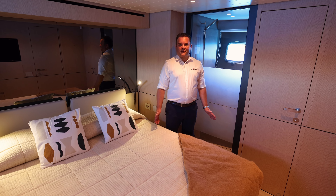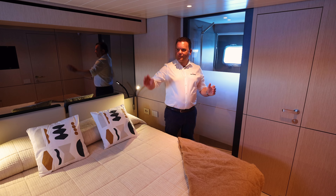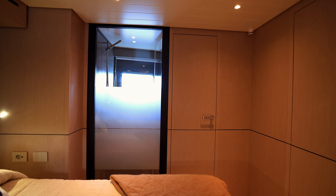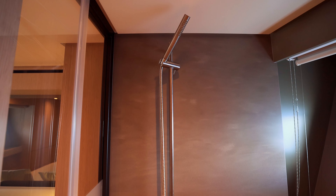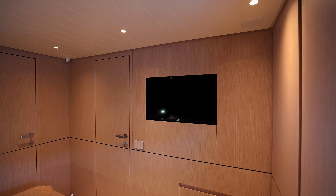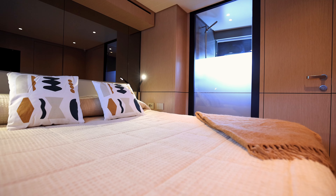Here we are in the guest VIP suite, which is another very nicely appointed cabin. Lots of natural light through these large port windows, a large bed with storage underneath, and a very good size ensuite just to my left here. Just behind me, we have a full-length wardrobe, drawers, and a recessed flat screen television. Overall, this is yet another fantastic cabin on this boat.